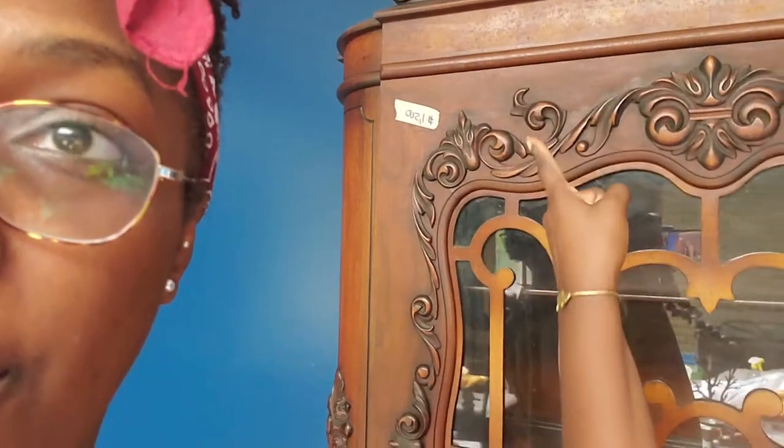I got this china cabinet for a super great deal, and you can see the price right there.